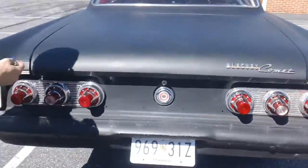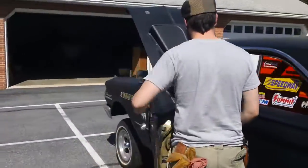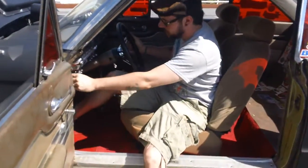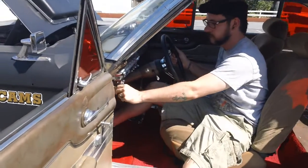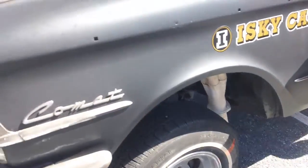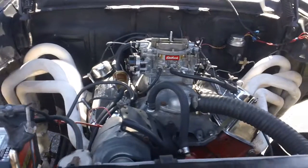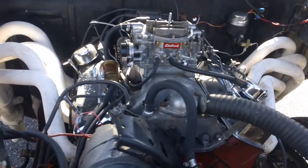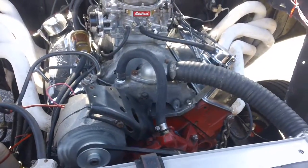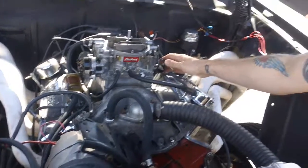Okay, let's hear it run. [Engine starts] It does have a gear drive.